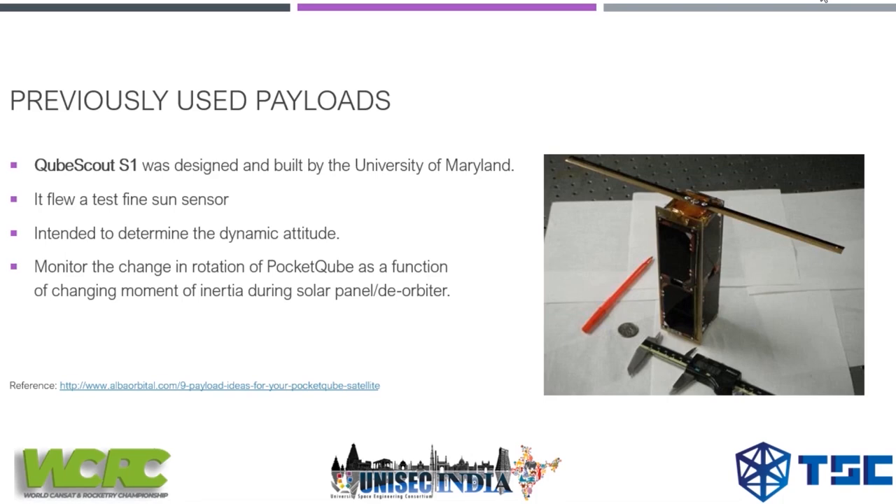We'll talk about previously used payloads so you can get an idea to develop your own pocket cube. Number one is CubeScout S1, designed by the University of Maryland. It will test a fine sun sensor to determine dynamic altitude and monitor the change in rotation of the pocket cube as a function of changing moment of inertia during solar panel deployment in orbit.